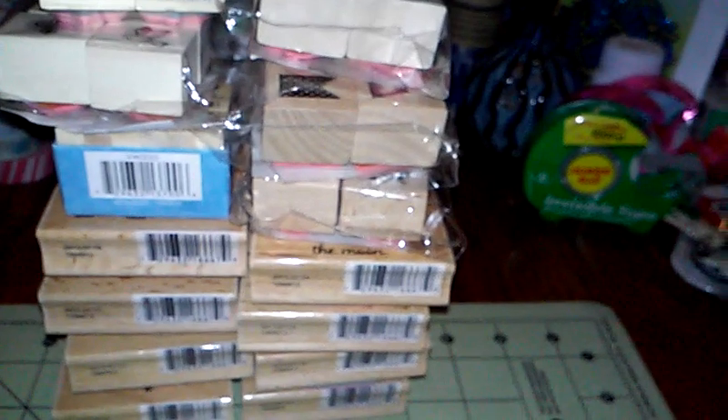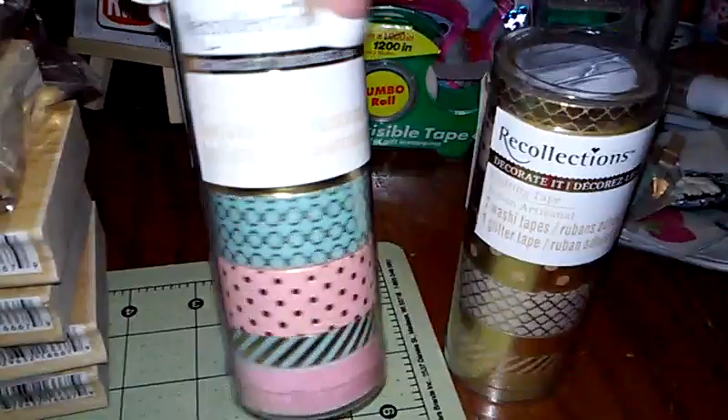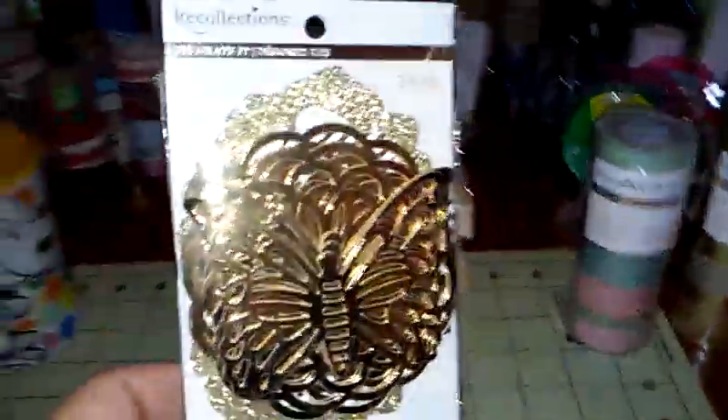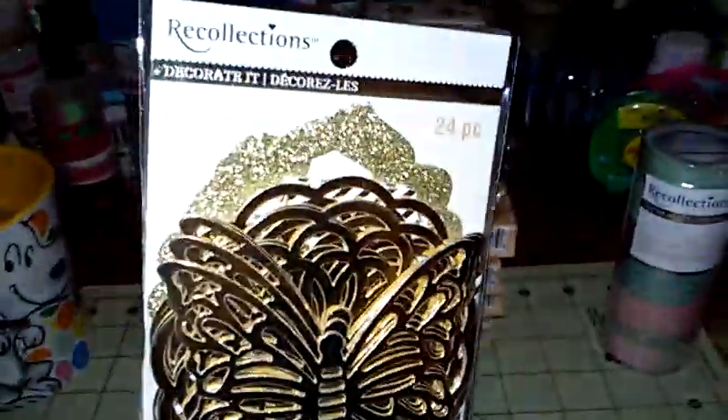So yeah, I bought some stamps today and for that price I didn't think it was bad. Now I want to show you something — from Recollections, I guess. They have a few new products they put out and let me tell you, I fell in love instantly once I saw them all.